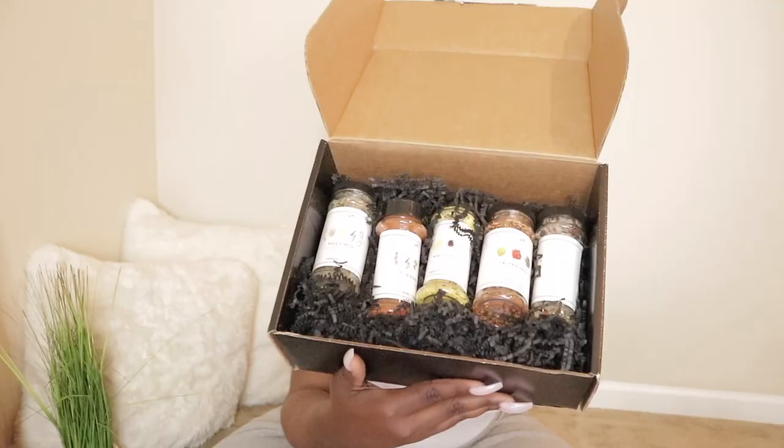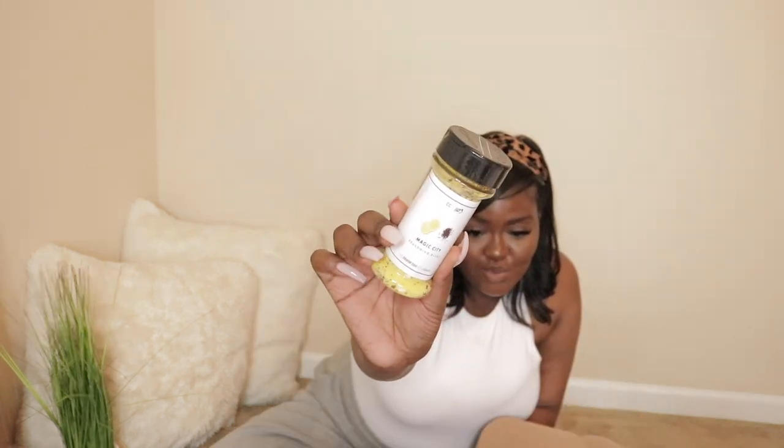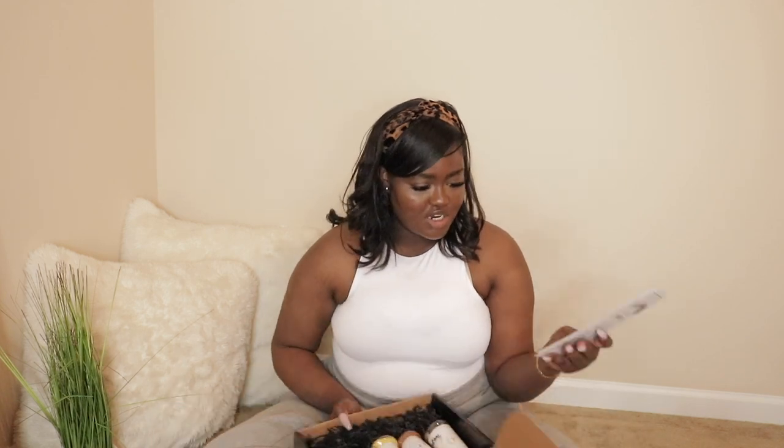Look, aren't these so cute? I feel like my lights are washing them out, but I love how simple the design is — it's white and clean. I got new recipes to try, new seasonings to put in my drawer. Everything will be linked in the description box. Moving on to the stuff I got from Macy's.